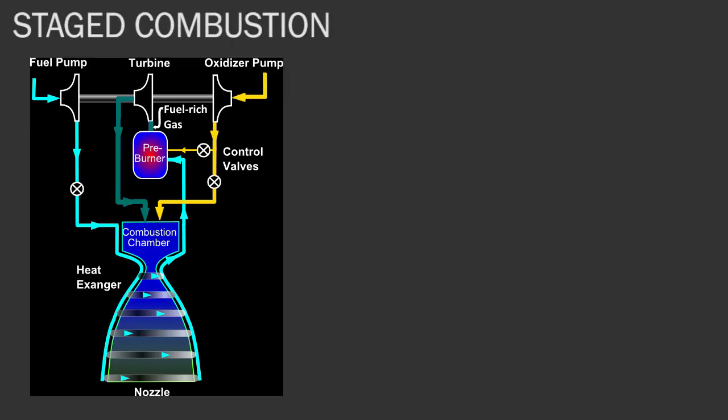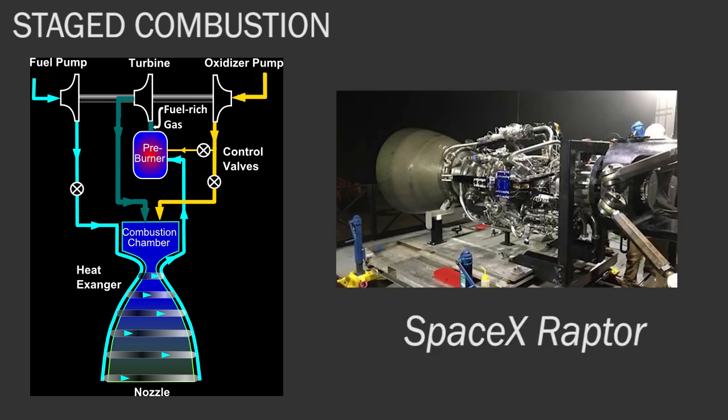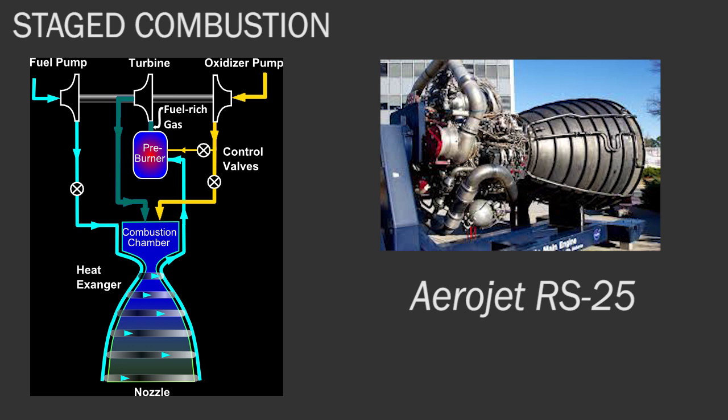The first is the staged combustion cycle, where the fuel is burned in stages and all of the fuel goes into the chamber. This means that the specific impulse is very high, you produce a lot of force, and you can fly for longer time periods. Examples include the Space Shuttle RS-25 engine and the SpaceX Raptor engines, which will power vehicles to Mars.